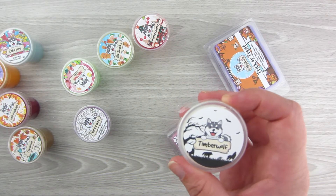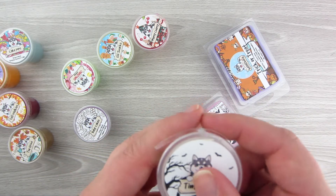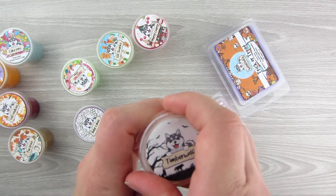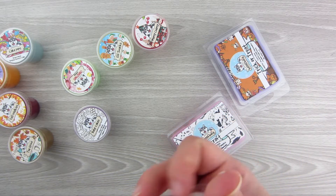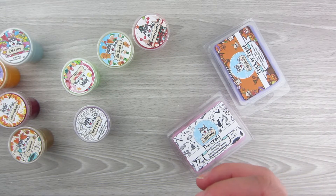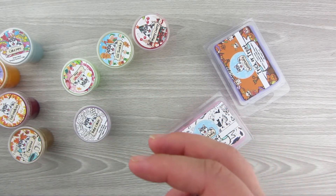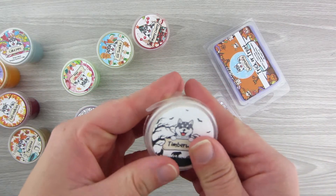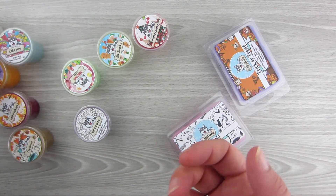Next up is Timberwolf. Timberwolf is Smoky Vanilla, Apple, Pineapple, Cedar, and Fir. This one is just a plain white. I get some pine in this one — I don't really get Smoky Vanilla or apple. I definitely get kind of a piney, masculine, fir smell. Again, it's not super strong so it's hard to tell. You kind of have to really get in there. Maybe the scent would be stronger at the bottom, but I don't want to take it out.